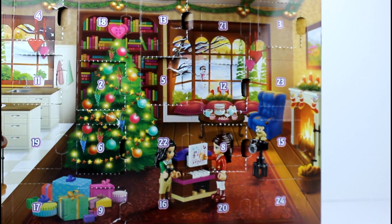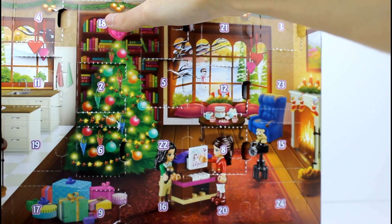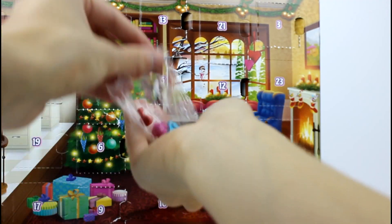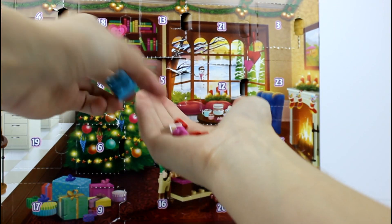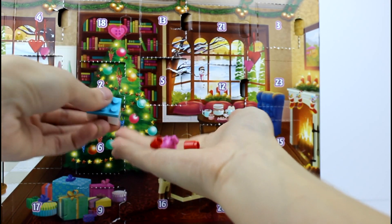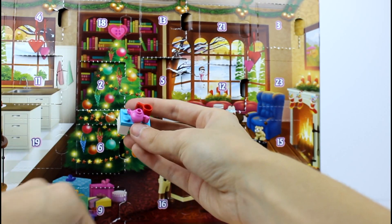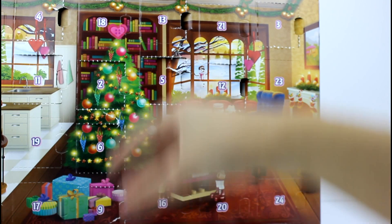Moving on — number 14. We have like a little table with a teapot and everything on it. Just need to put the legs on the tabletop, like that. And here's our teapot. Ta-da. And the cups. Like that. Fabulous.